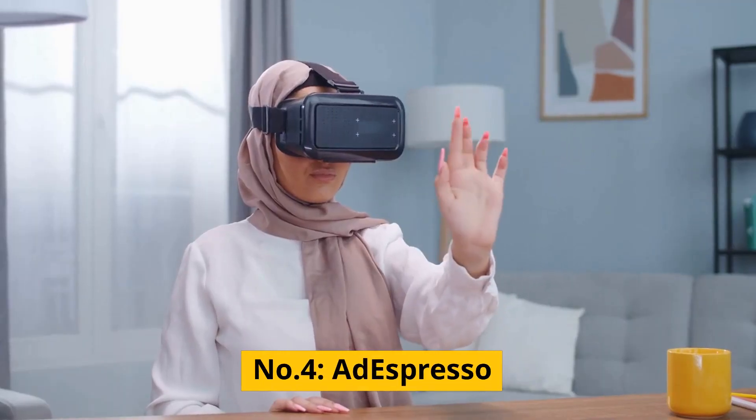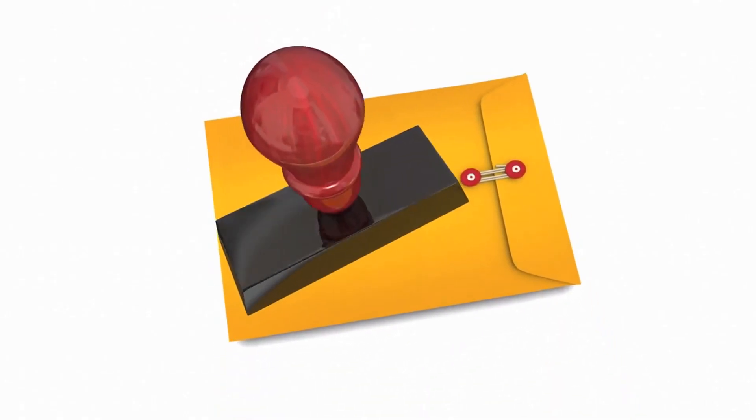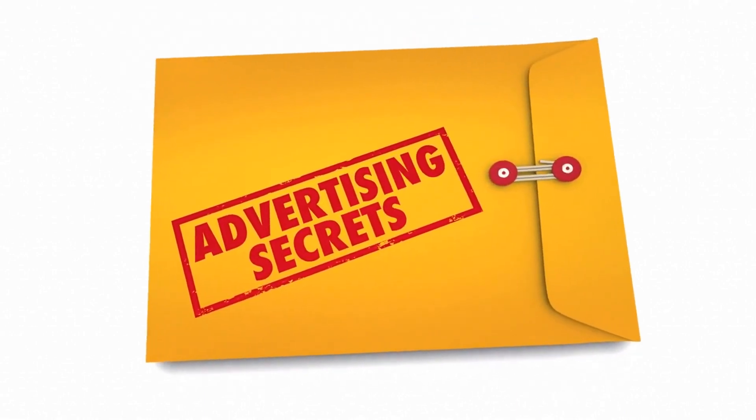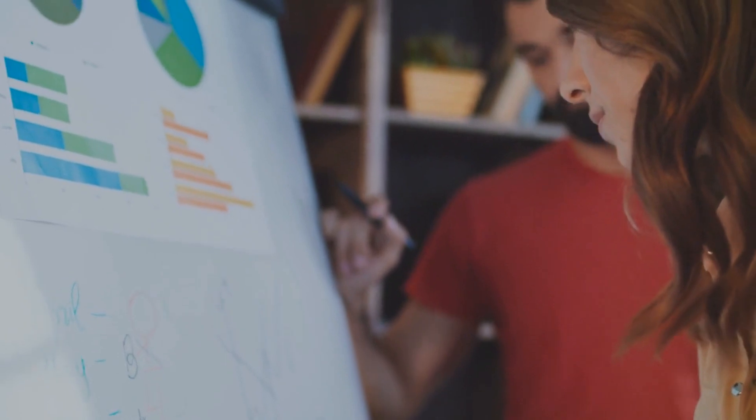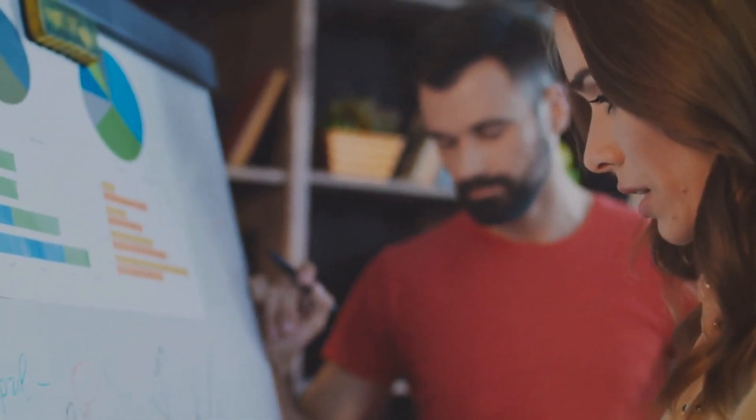Number 4: AdEspresso. AdEspresso is an AI-powered advertising platform that helps you create, manage, and optimize your Facebook and Instagram ads. With this tool, you can easily create high-converting ad campaigns that reach your target audience and achieve your marketing goals.